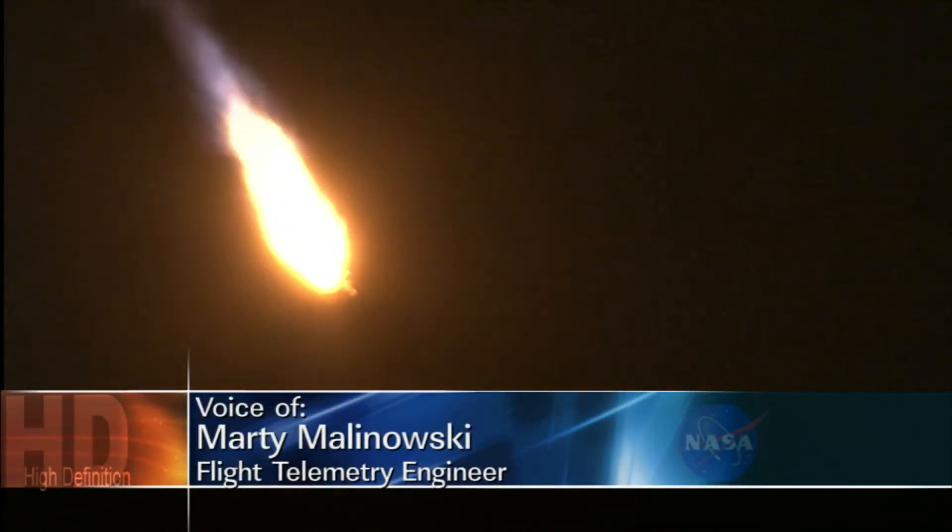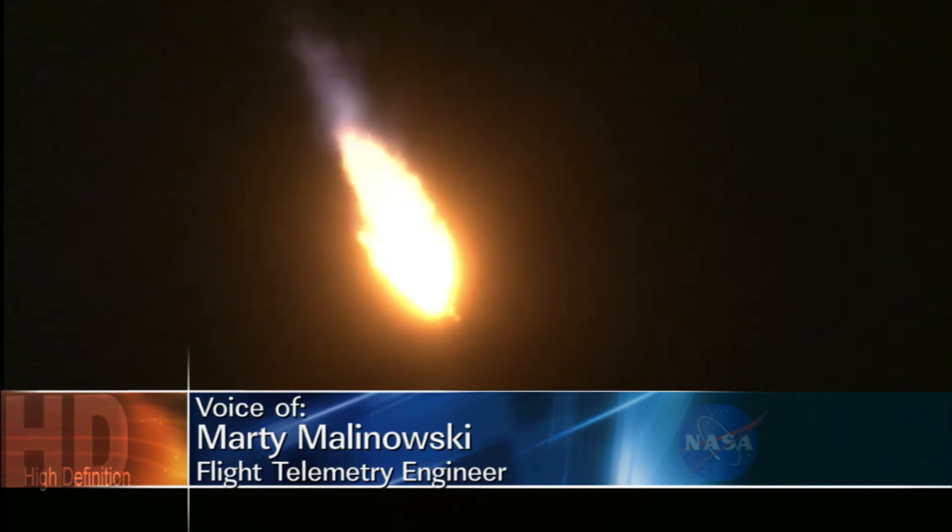Gloucester engine continues to operate nominally. Vehicle continues to fly well. Dynamic rates look good. And booster is throttled back. Engine response looks good. P.U. continues to control nominally.